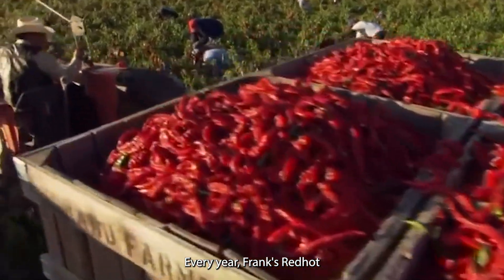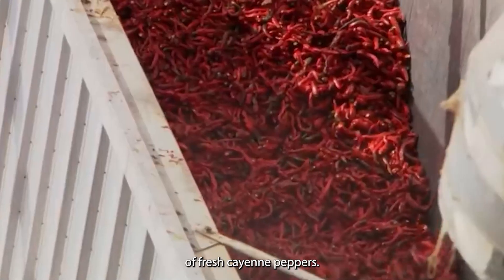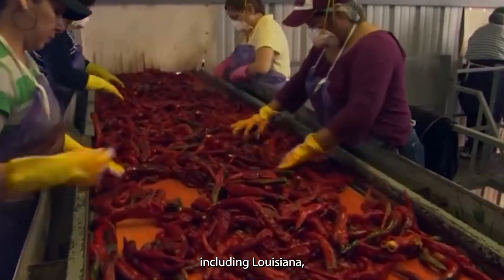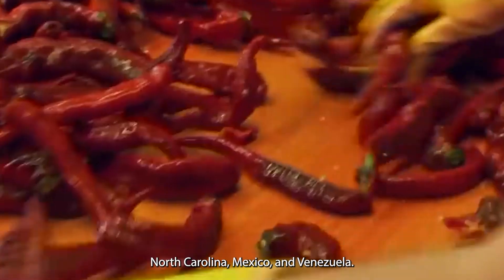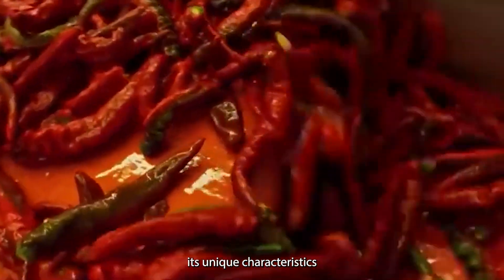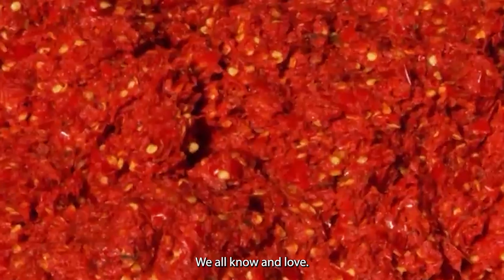Every year, Frank's Red Hot purchases an astounding 4 to 6 million pounds of fresh cayenne peppers. These aren't just any peppers — they're carefully selected from specific regions, including Louisiana, Mississippi, New Mexico, Texas, California, North Carolina, Mexico, and Venezuela. Each region contributes its unique characteristics to the final product, ensuring that signature Frank's flavor we all know and love.